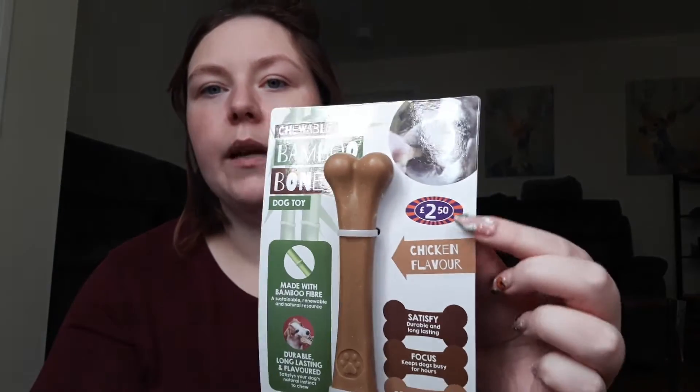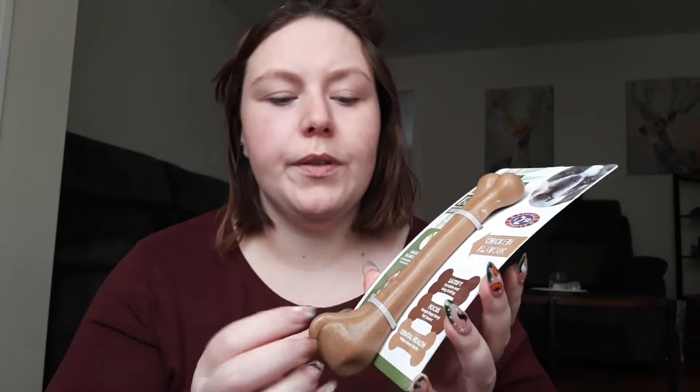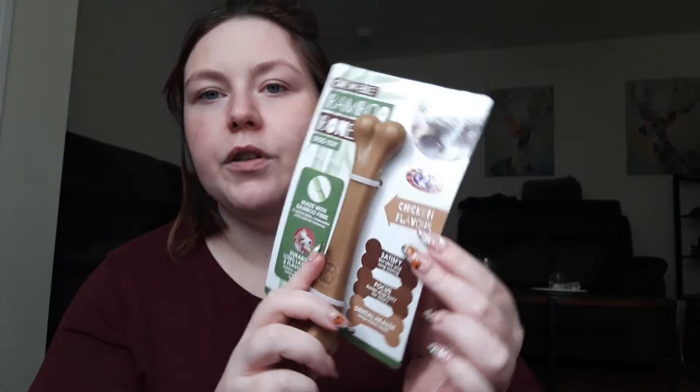And then onto the toys. We got her one of these bones — we got this from B&M for $2.50. She loves hard bones but we've never had a bamboo one, so we'll see how that goes. And it's chicken flavour, so we'll see how she gets on with it.